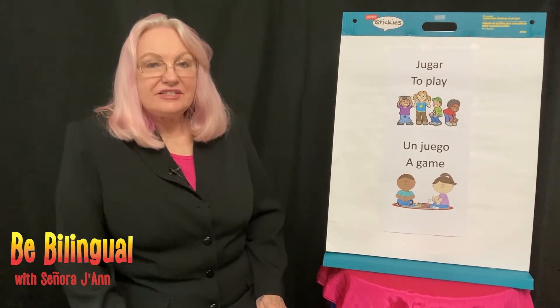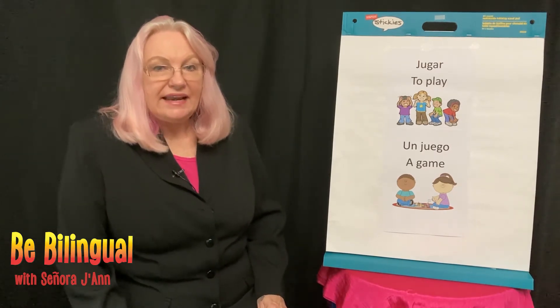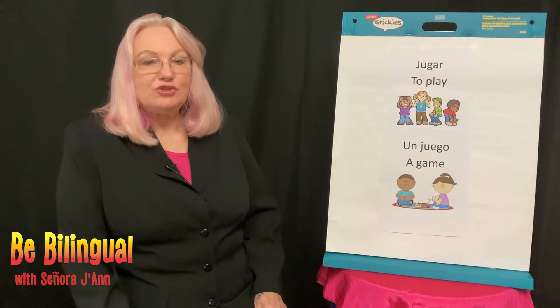Jugar starts with the letter J, and J is pronounced like H in Spanish. Jugar. Let's say that together — jugar. Very good, and it means to play.